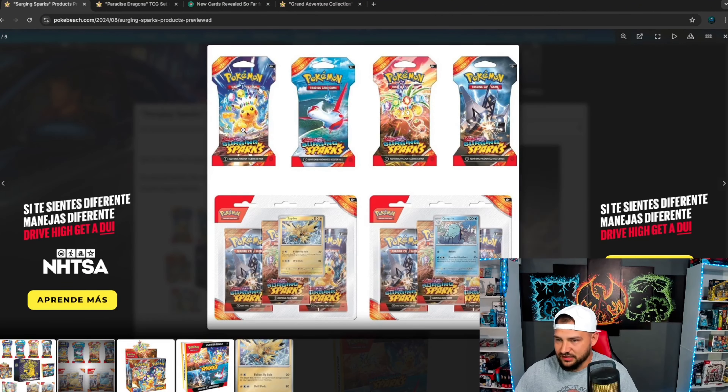Here we got a better look at the packs. These two for sure, like I said, are going to be sought after. These others — who cares. And then you got the triple pack blisters. I'm a huge triple pack blister guy — this is my go-to for investing. If you look over the past couple years, triple pack blisters have outperformed everything relative to how much they cost upon release.